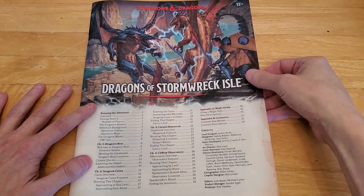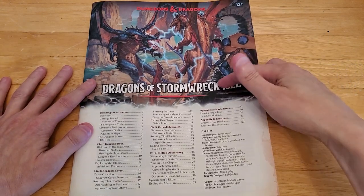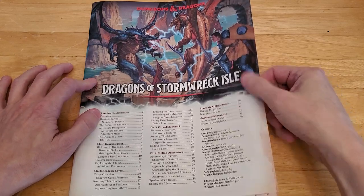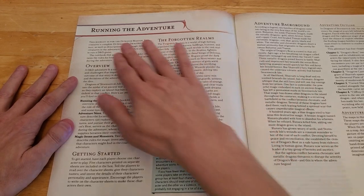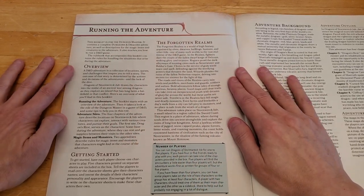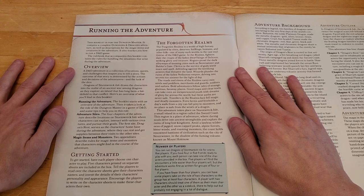Alright, let's jump into this. Cover page: Dungeons and Dragons, Ages 12 and up, Dragons of Stormwreck Isle — Running the Adventure. This booklet is for the Dungeon Master. It contains a complete Dungeons and Dragons adventure, as well as descriptions for the magic items and creatures in the adventure. It also teaches you how to run a D&D game. The rulebook that accompanies this booklet contains the rules for handling the situations that arise during the adventure.